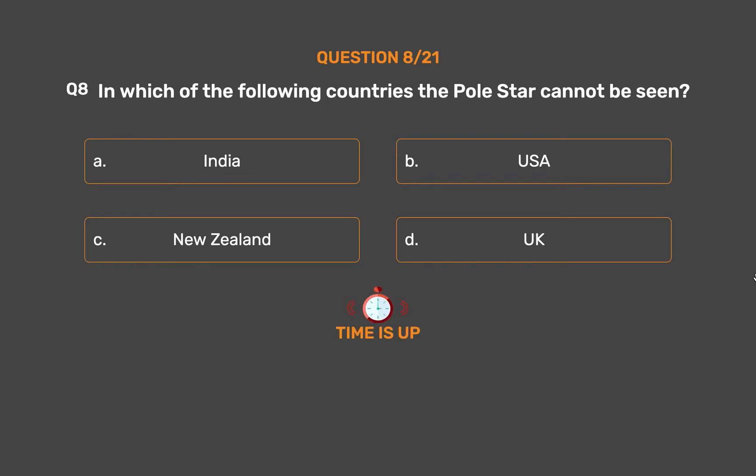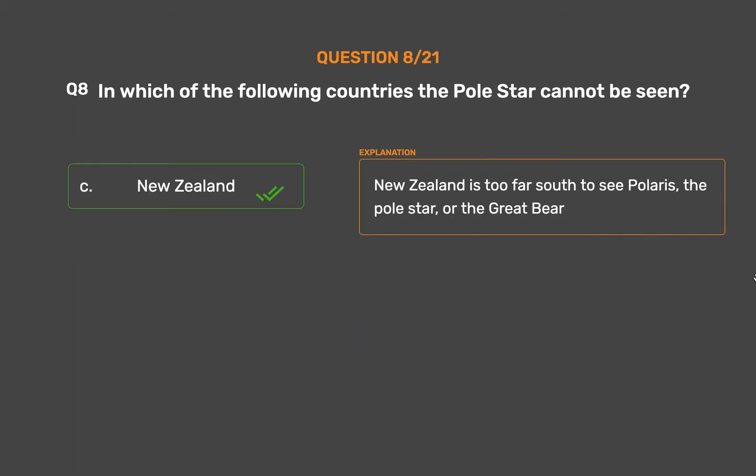The correct answer is Option C, New Zealand. New Zealand is too far south to see Polaris, the Pole Star, or the Great Bear.